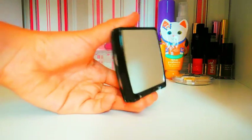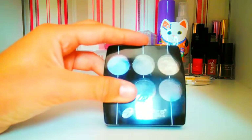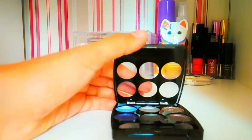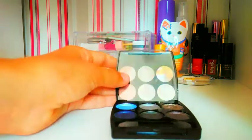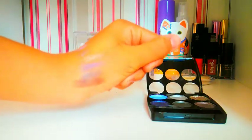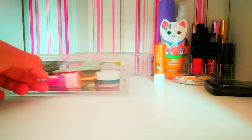Закрываем. Дальше это тени, которые сзади зеркало. Я раньше об этом вообще не знала, что сзади есть зеркало. Просто там была этикетка, и я потом как-то заметила. Вот такие вот яркие цвета. Особенно мне нравится золотой и синий.